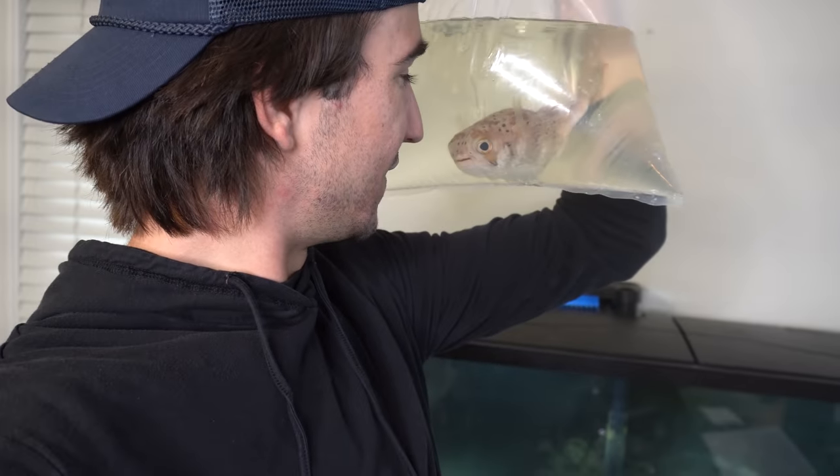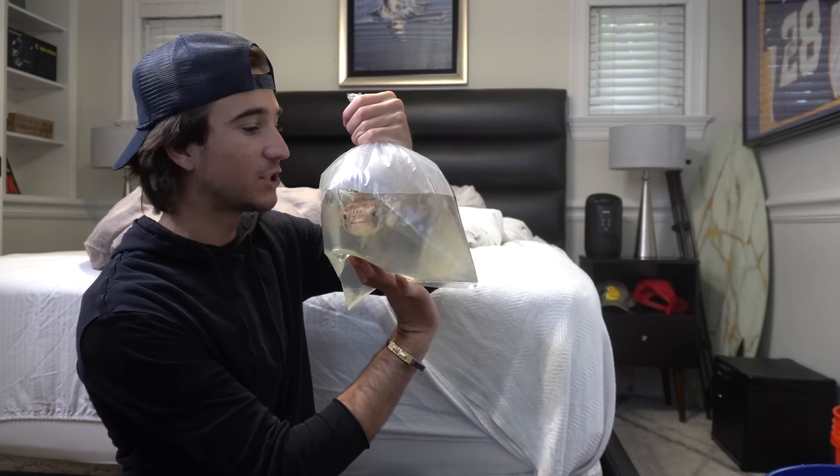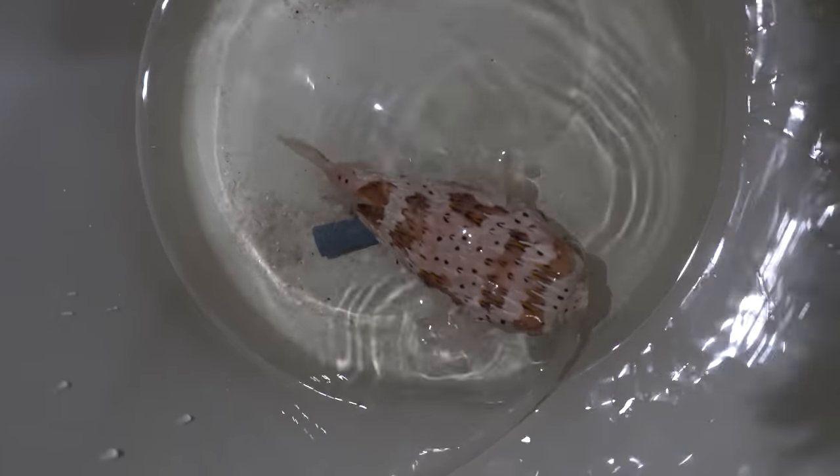I'm going to get you acclimating so I can get you into this tank. Our fellow is all acclimated — he's a little bit bigger than I thought, but it's just the illusion of the bag. I'm going to get him in this bucket here and take a closer look. He looks like Mrs. Puff from SpongeBob, that's one thing I know. Check him out — he's freaking sick! Look at that print, you guys — that is awesome. I'm stoked about this guy. I cannot wait to see him in the tank. He's a big, big boy.